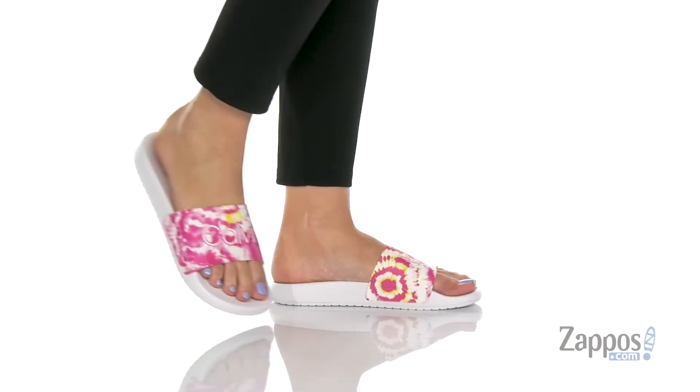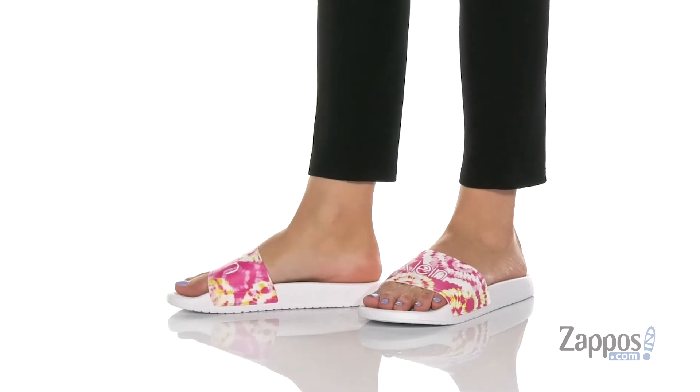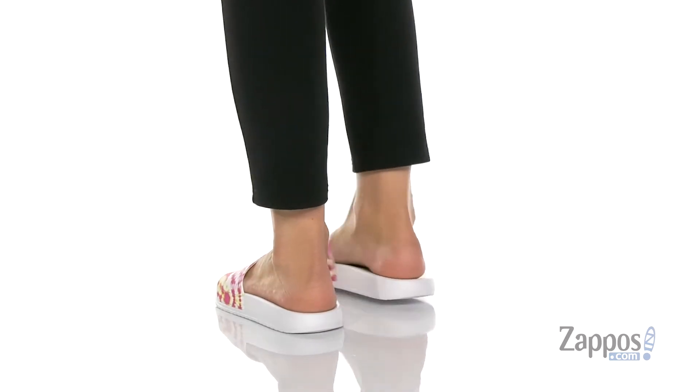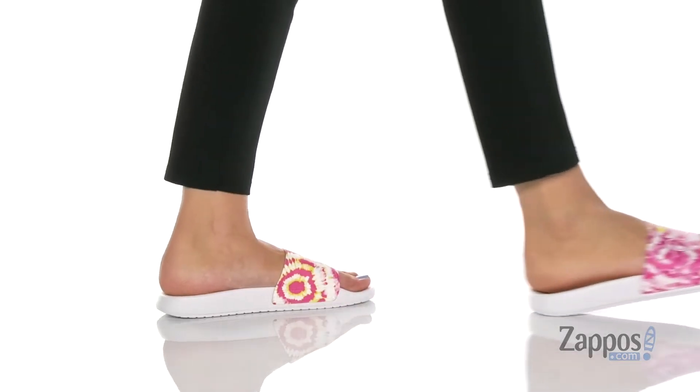What's going on guys, I'm Abigail from Zappos.com and I'm here to show off this style from Calvin Klein. These stylish slides are crafted with a smooth man-made upper and I am loving this tie-dye print — it is so fun. They're available in a couple of different colorways to choose from.